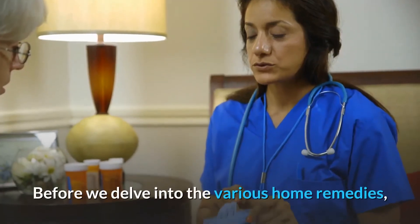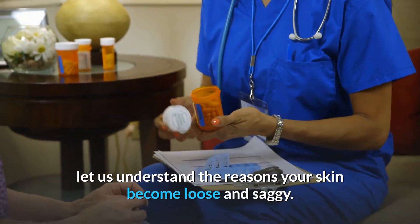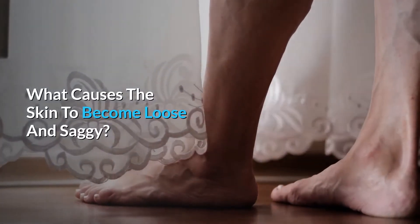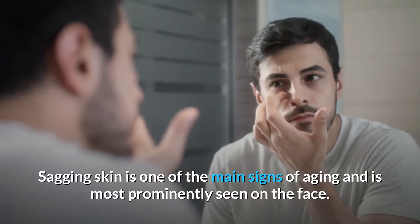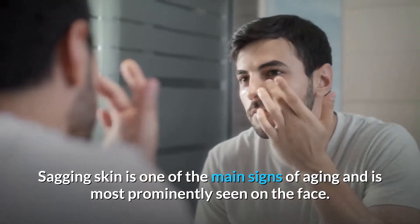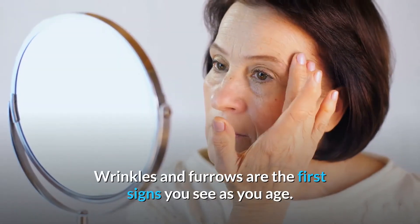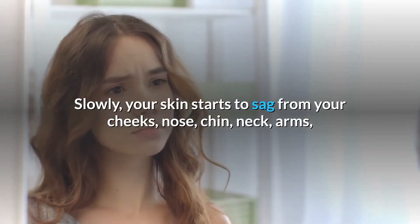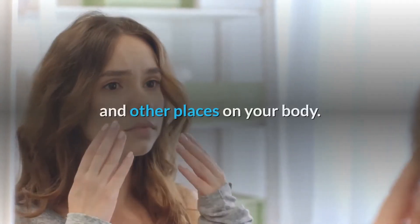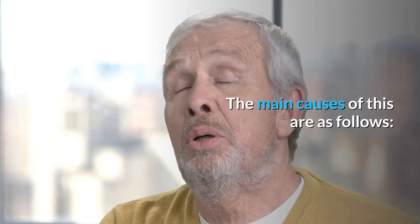Before we delve into the various home remedies, let us understand the reasons your skin becomes loose and saggy. Sagging skin is one of the main signs of aging and is most prominently seen on the face. Wrinkles and furrows are the first signs you see as you age. Slowly, your skin starts to sag from your cheeks, nose, chin, neck, arms, and other places on your body.